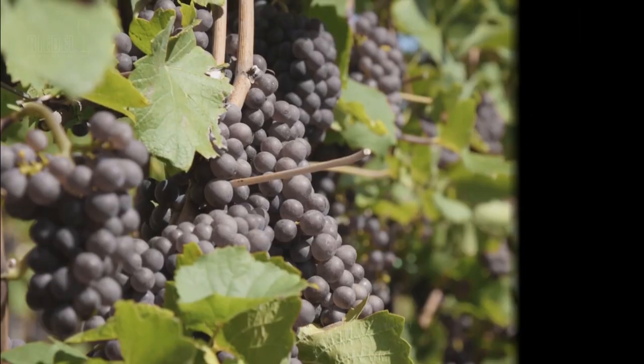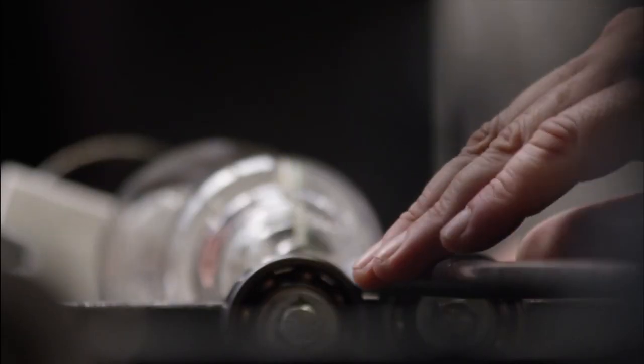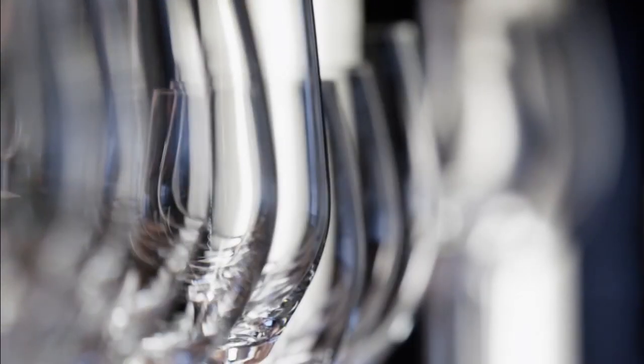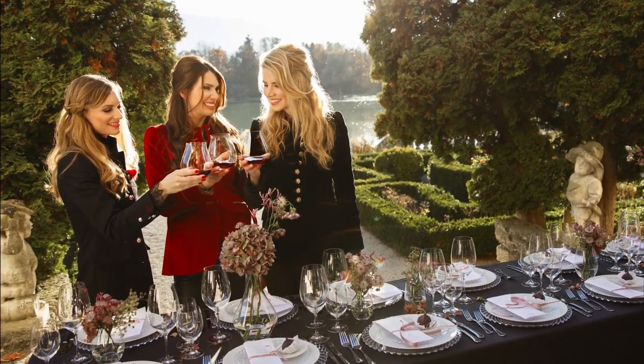We celebrate wine. Anyone who's ever enjoyed a fine wine out of a Riedel glass knows what we're talking about. For many centuries, Riedel has been one of the world's leading manufacturers of high-quality glasses and decanters.